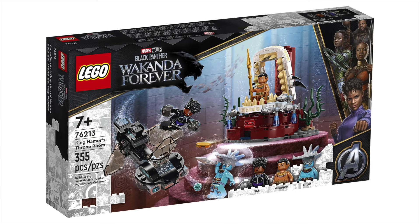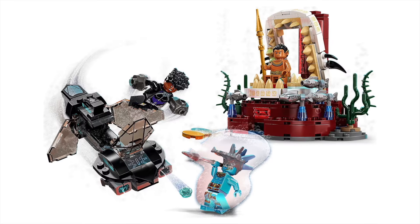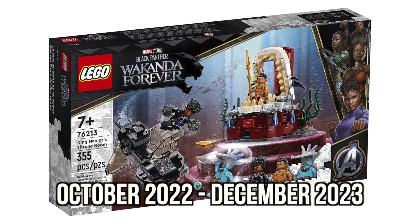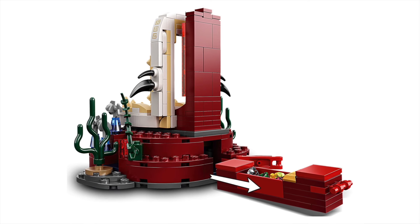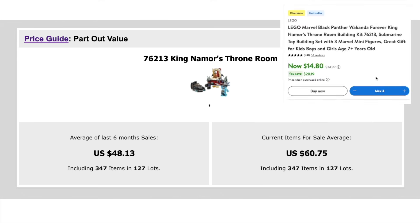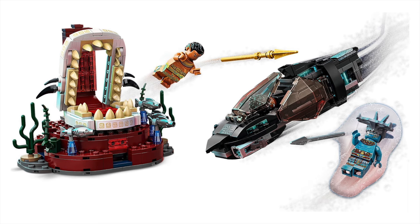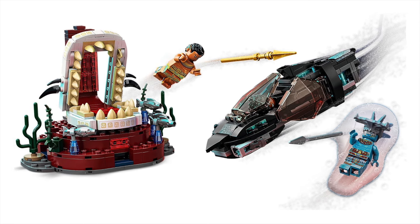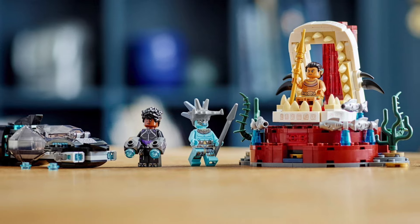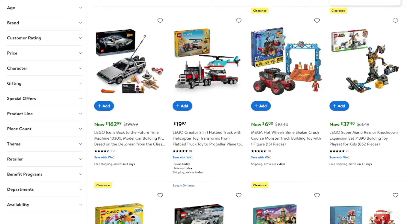Up next on Walmart, we have the Black Panther Wakanda Forever Kingdom Wars Throne Room set — another set with minimal demand. It's currently available for $14.80 online, with a maximum quantity of three per order. This set is actually retired, and three months after retirement it's still not sold out. But for BrickLink sellers, this might actually be an opportunity. Over the last six months, the parts and minifigures in this set have sold on average for $48, meaning if you pick it up for $15, that's over a 3x part-out value. Current items for sale average $60, so closer to a 4x part-out value. However, it's possible the parts will have a glut of supply since it's been parted out so many times. I don't think there are many Wakanda Forever minifigure collectors out there either, so I'm not really interested.